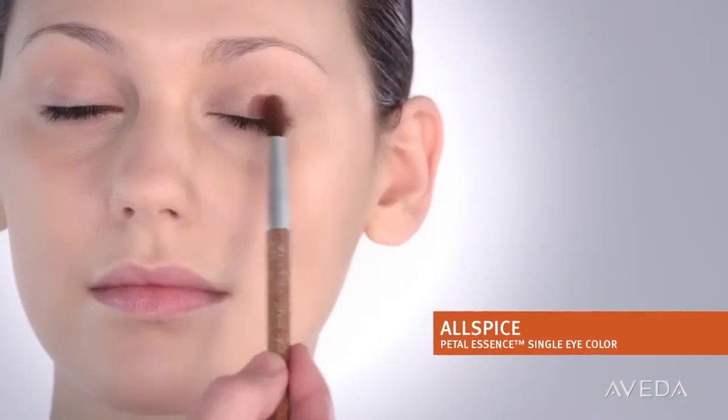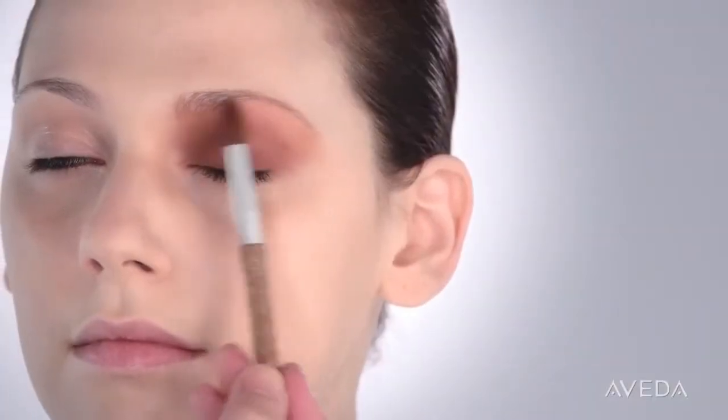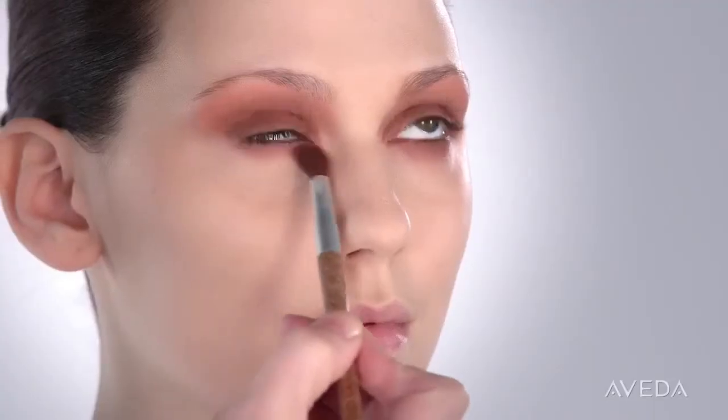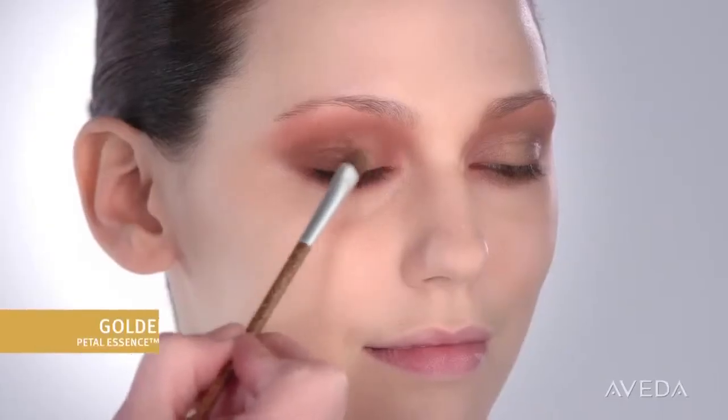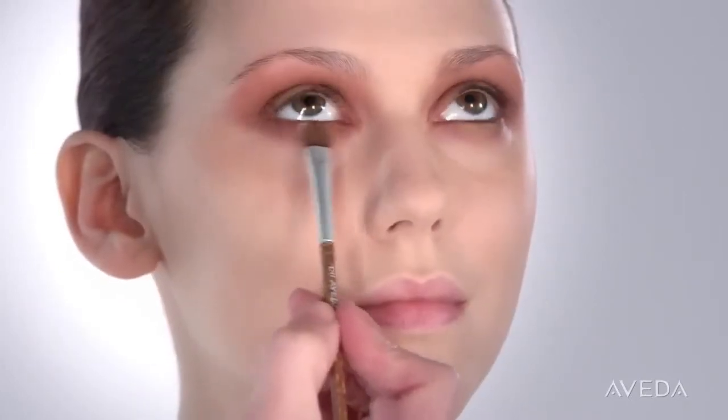I've already prepped the skin and prepped the lids. Eyes this season have a strong shape with soft feminine edges. To create this, we'll take a small amount of allspice, brushing it across the upper lash line and gently fading it into the brow, then brush it across the lower lash line so that the entire eye is encircled with this beautiful cinnamon color. Then we'll brush golden cypress onto the center lid and center lower lash line to create a shimmering patina effect.